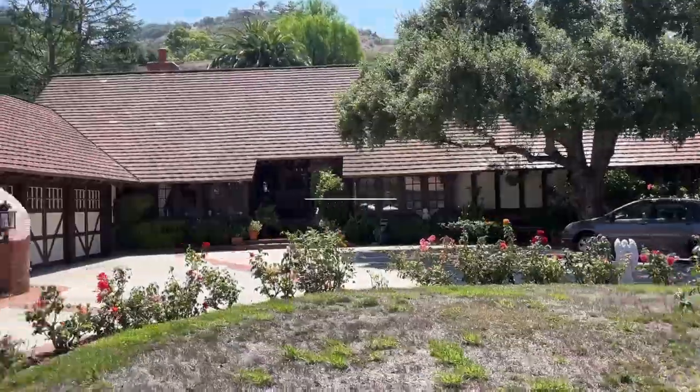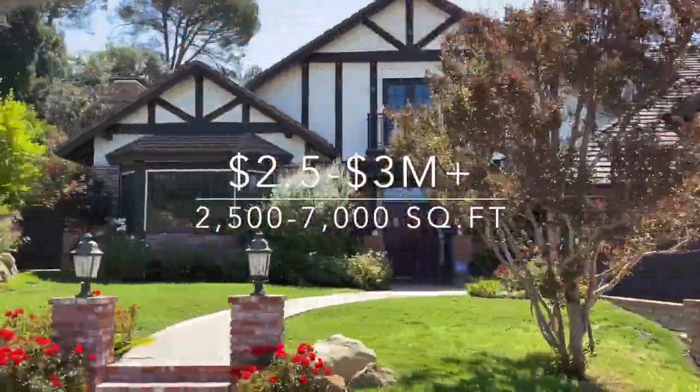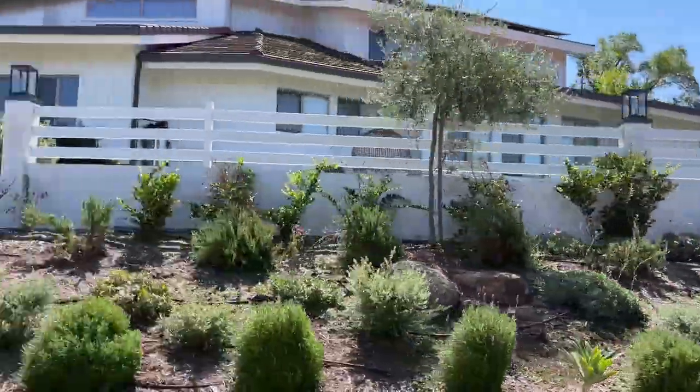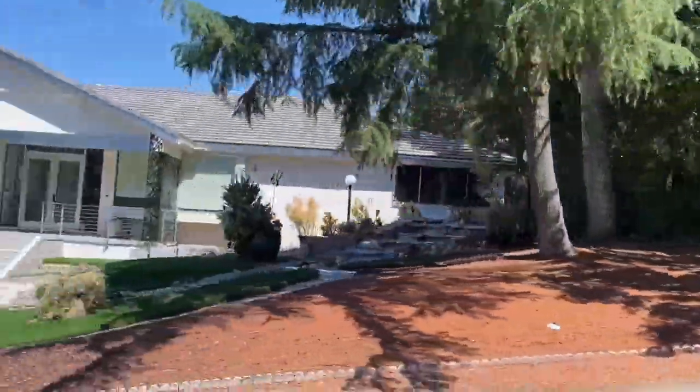The Trails is a luxury community in Westlake Village that features custom estate-style homes on expansive lots. Home prices here range from two and a half to about three million dollars, with sizes from about 2,500 square feet up to 7,000 square feet. If you're looking for unique architecture and Tudor-style homes, this is where you want to be.